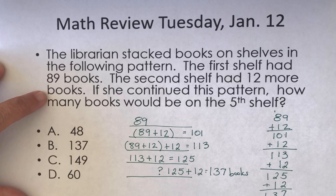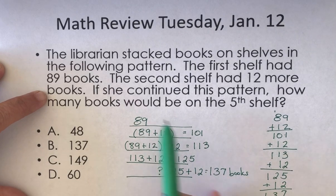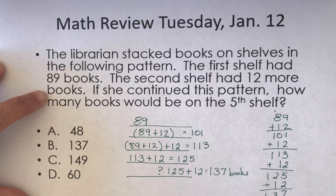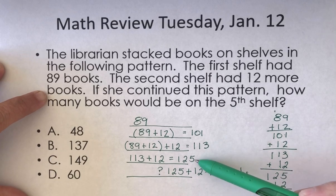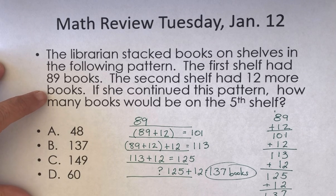Does that make sense? I hope it does. Does it make sense that the number for the fifth shelf would be larger than the first shelf? Yes, because we're adding books. Each time, is the number getting larger? Correct, because we're adding books. Excellent job. Your final answer should be 137 books. Please check your work. If you have any questions, please let me know. Bye-bye.